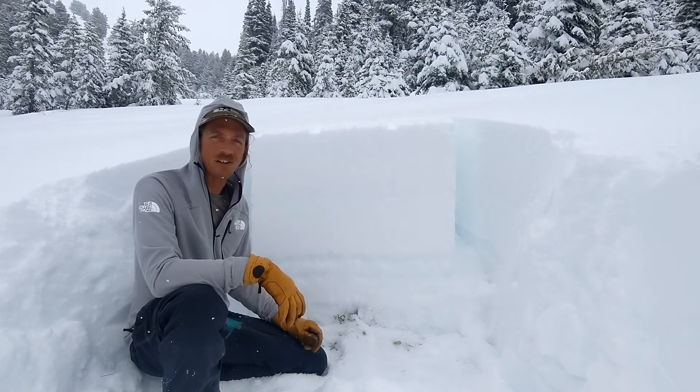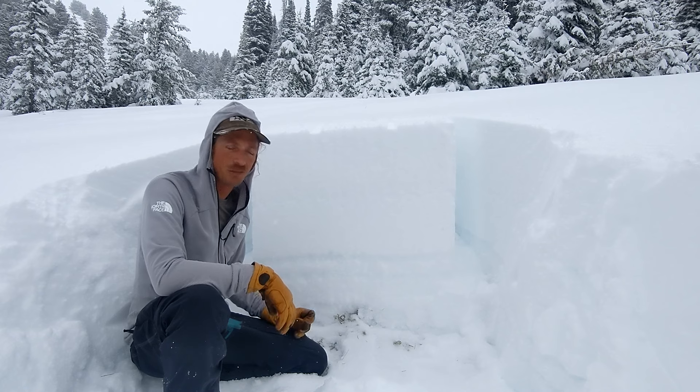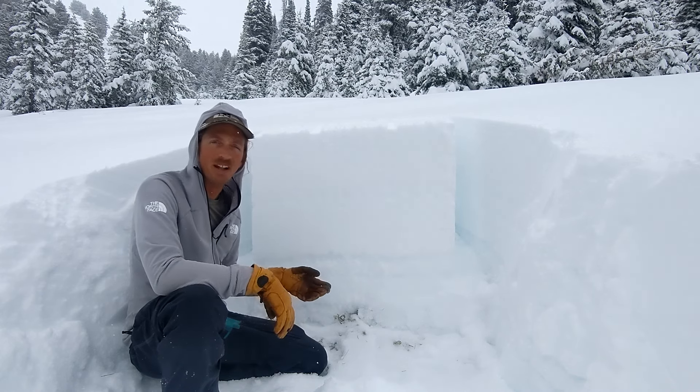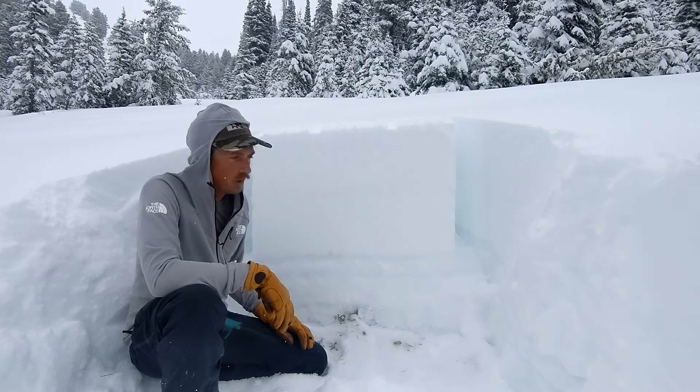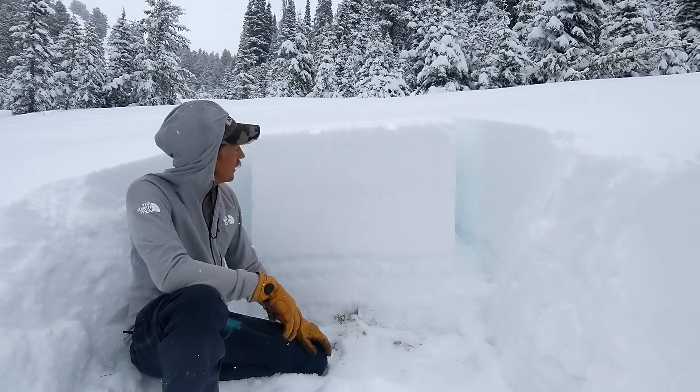Hey folks, it's Ben with the Sawtooth Avalanche Center. It's Friday afternoon and we finally got some snow falling down in our southern mountains. It's been largely dry down here, particularly in the mountains above the Woodward Valley and east over to the Littlewood, but this storm that's coming from the south is doing a pretty good job of putting some moisture here.